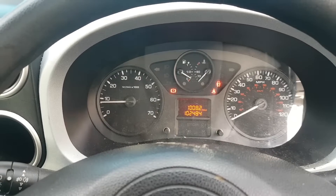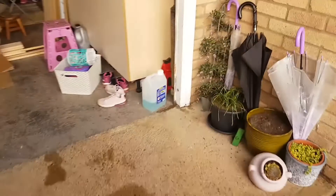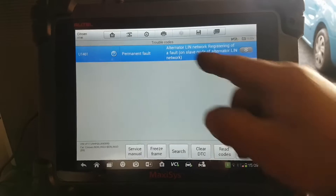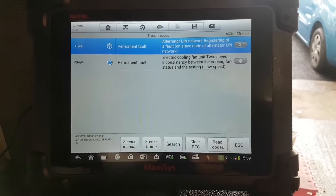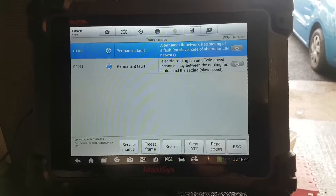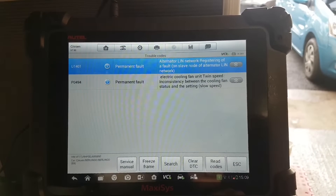There we go — no more fans running at full speed. Let's confirm I still have good pressure on the DPF. Those four or five millibars — absolutely perfect. Oh — what's going on? Electric cooling front unit, twin speed — inconsistent between the cooling fan status and the setting slow speed. So we have two faults, but this video is going to be purely about the DPF — I'm not going to mix the two issues.